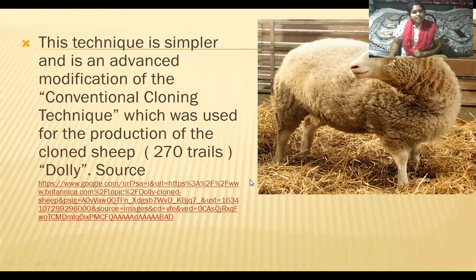This technique is simpler and is an advanced modification of the conventional cloning technique — the traditional method used in olden days, which was used for the production of the cloned sheep Dolly. To produce Dolly, scientists did 270 trials.